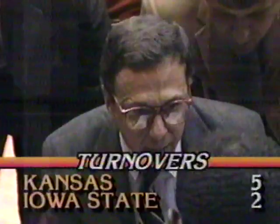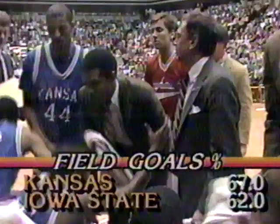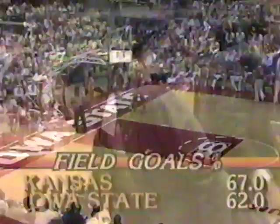Both teams — there's the turnovers: Kansas turning it over five times, Iowa State two. But look at this: both teams shooting lights out. Kansas 67%, Iowa State 62% — 8 of 13 for the Cyclones, 8 of 12 for the Kansans. In the rebounding department, Kansas with the distinct advantage, 7 to 3. Kansas with that size inside — the Cyclones have neutralized it a little bit by Sam Hill hitting outside.